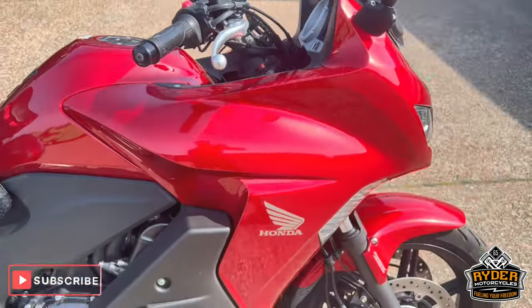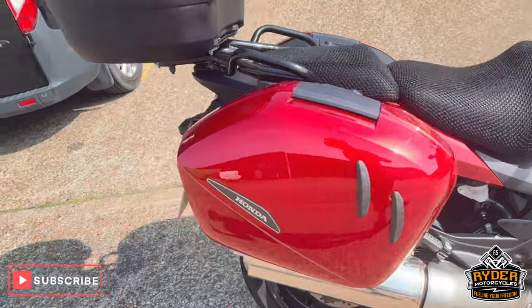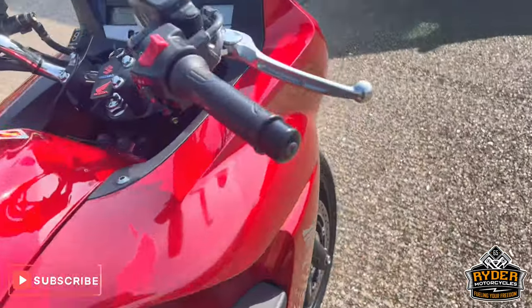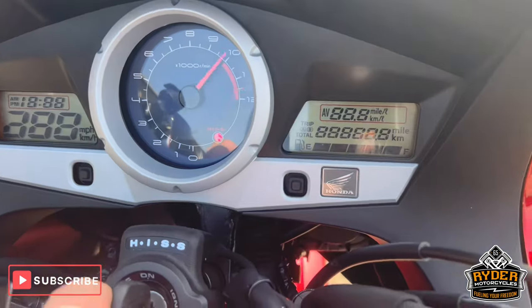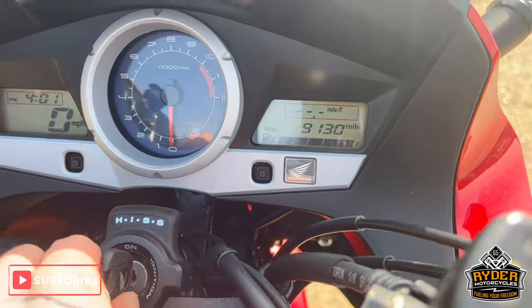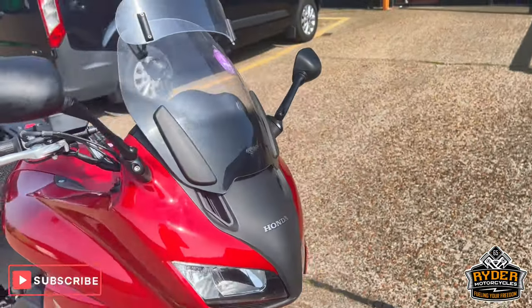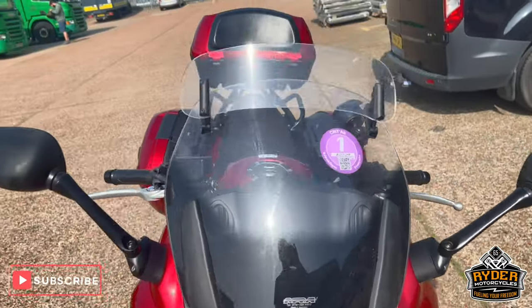Just to ride in stock is this really nice Honda CBF 1000. It's a 17 plate, really nice low mileage of 9,130. It's just a quick walk around video just to briefly show you the bike, starting off at the front.